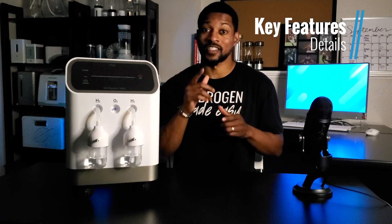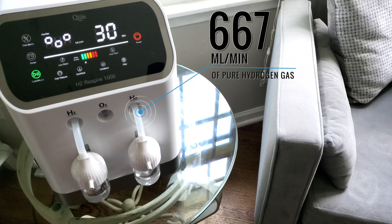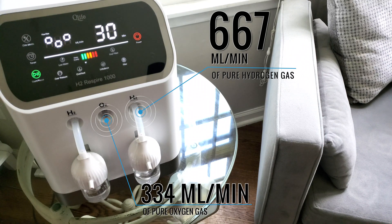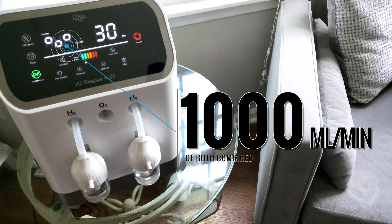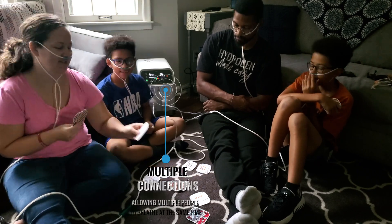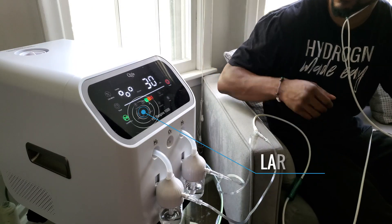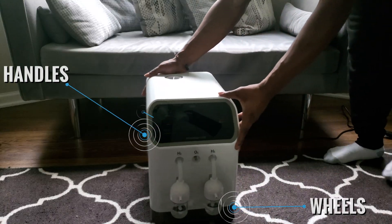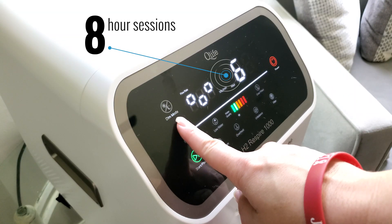Now let's move on to its key features. It produces 667 mL per minute of pure H2, which means it provides 334 mL per minute of O2 and 1,000 mL per minute of H2 and O2 together. It features the latest PEM SPE technology to produce pure H2 and O2. It comes with two H2 ports and an O2 port supporting up to four people breathing at the same time, a large digital touchscreen display, wheels and large handles for mobility, and supports up to eight-hour H2 inhalation sessions.